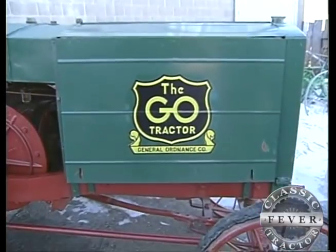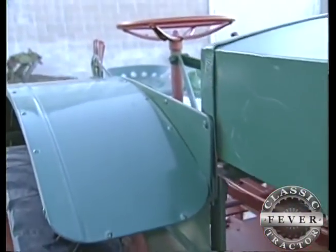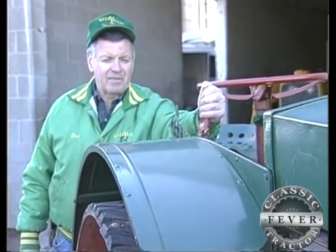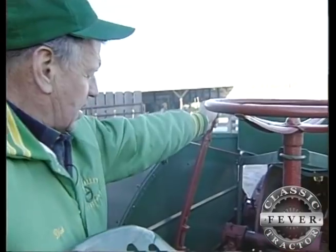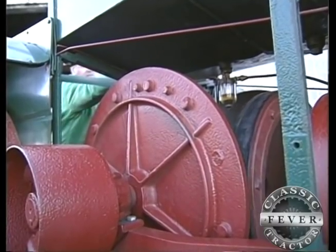If you wanted to buy a new General Ordnance back in 1919 or 1920, it would have cost you about $1,400. And while you certainly would have gotten your money's worth, one thing you wouldn't have gotten was a transmission. This tractor does not have a transmission — it's got a friction drive. This lever determines which way you're going, forward or reverse; it moves your big drive drums from one side to the other. This lever determines the speed you want to go. This tractor will go just as fast in reverse as forward, probably about three or four miles an hour.